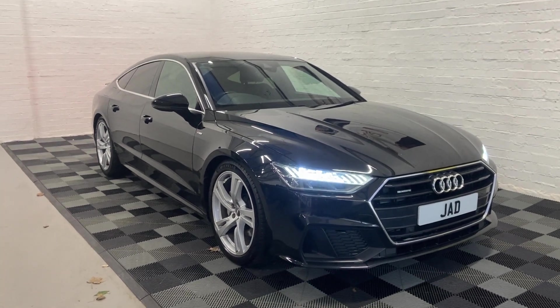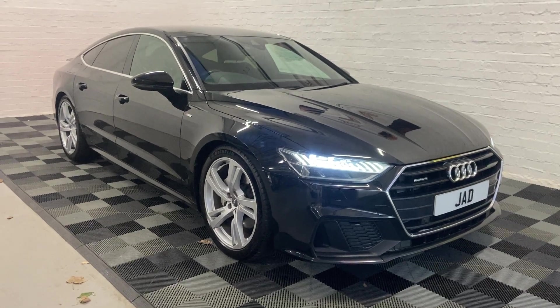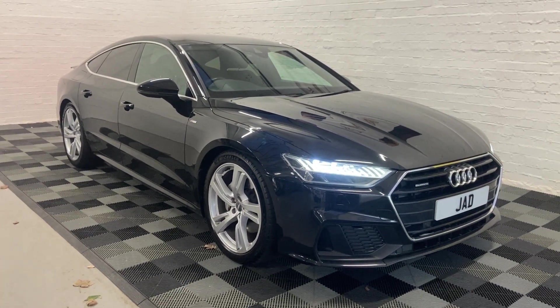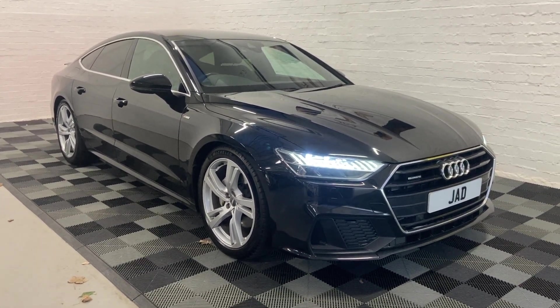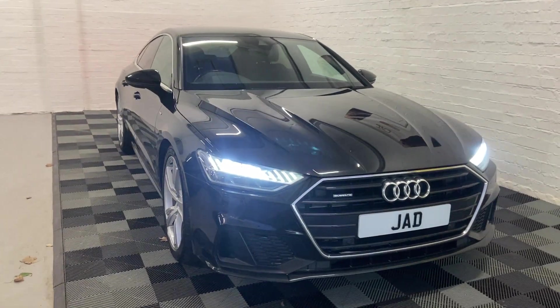When your foot's off the gas and decelerating, it charges the battery. Today I'm going to give you a quick walk-around video, show you the condition of the car as well as going through some of the specs and the mileage, as well as going through the service history too.